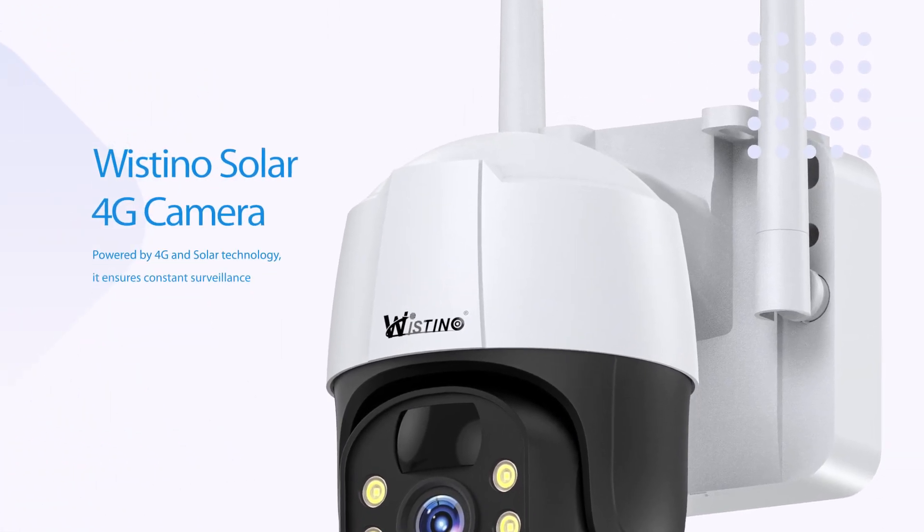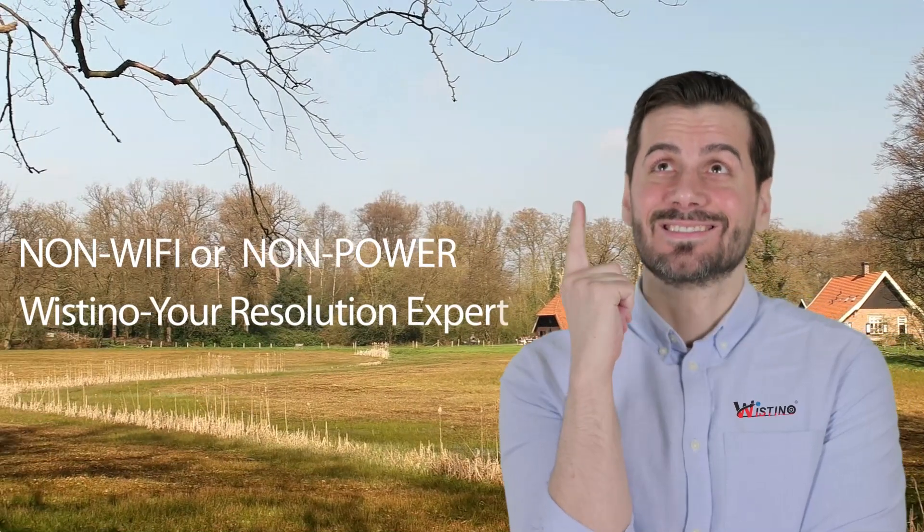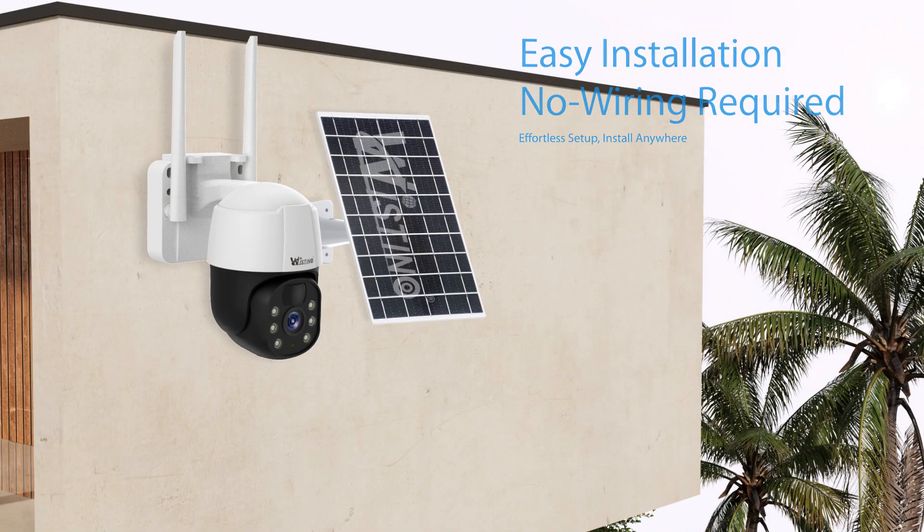The ultimate outdoor camera, powered by 4G and solar technology. No more worries about outdoor connectivity and power. Quick and easy installation, no wiring required and mounted anywhere.